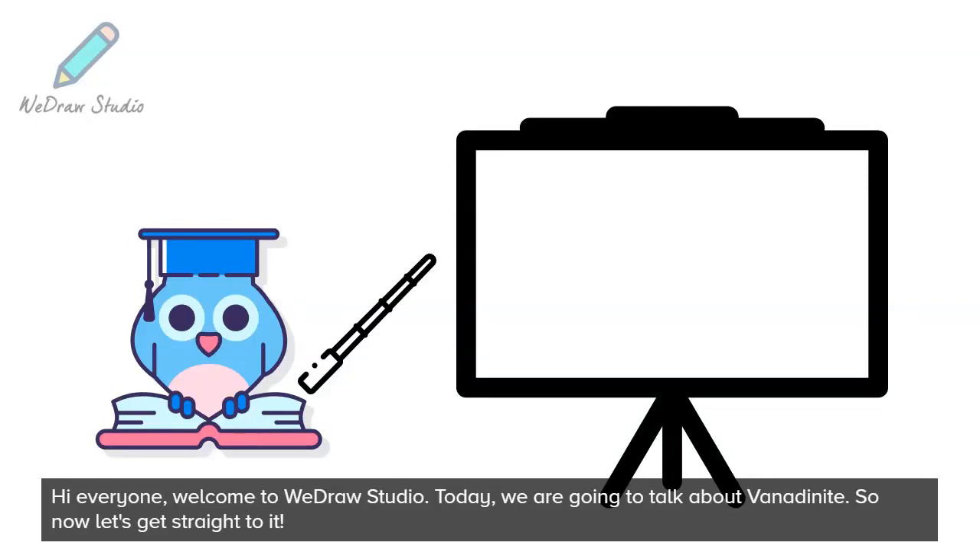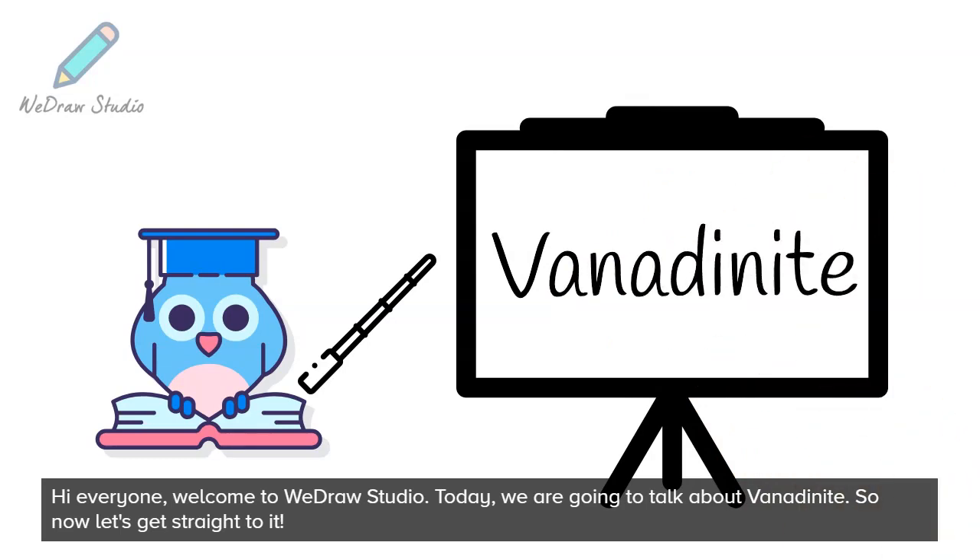Hi everyone, welcome to Wedraw Studio. Today, we are going to talk about vanadinite. So now let's get straight to it.